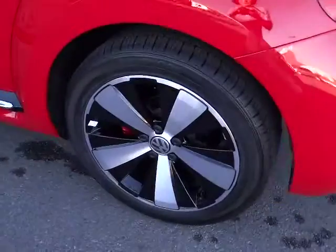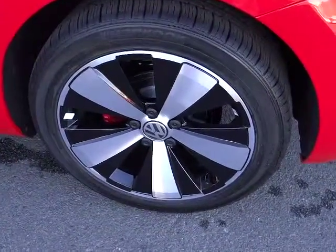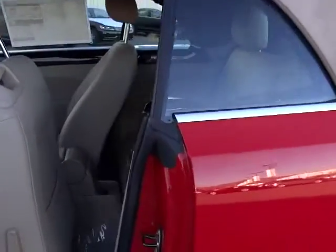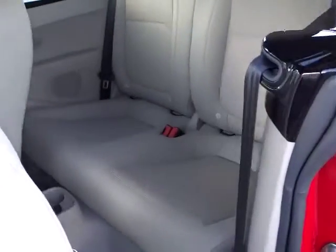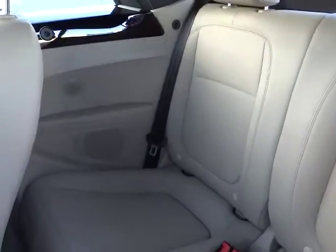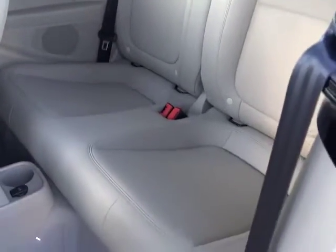Bluetooth, keyless entry, AM-FM stereo radio, fog lamps, power door locks, power windows, trip odometer, leather-wrapped steering wheel, tilt steering wheel, power driver mirror, and heated side mirrors. A vehicle like this doesn't come along every day.